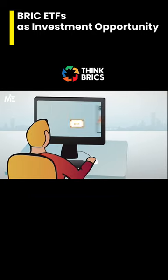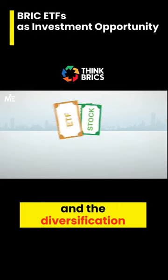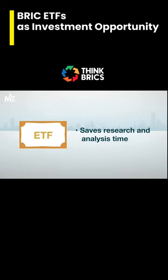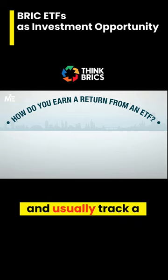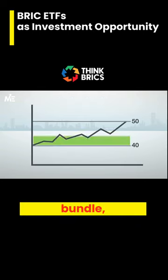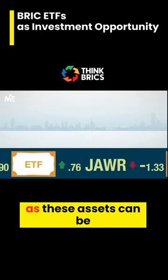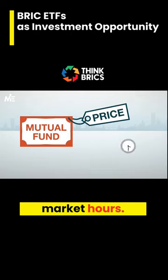ETFs offer a unique combination of the flexibility of stocks and the diversification trends of mutual funds. They trade on exchanges and usually track a specific index. By purchasing an ETF bundle, you can reduce risk and increase portfolio diversification, as these assets can be bought and sold during market hours.